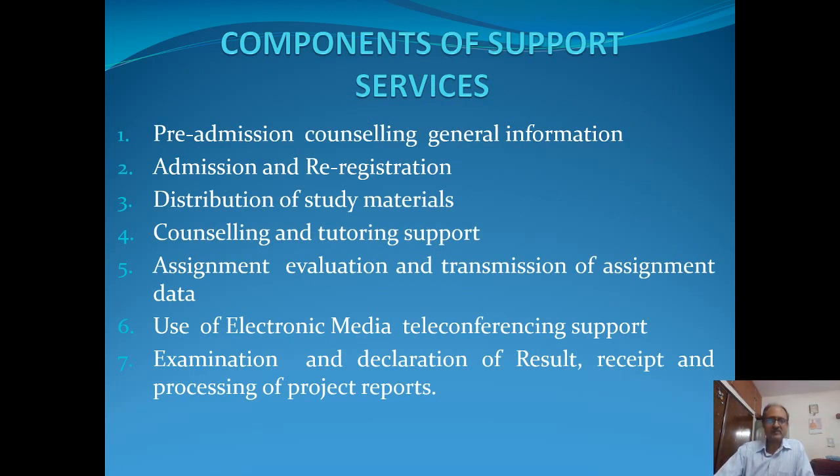There are different components of the support services. They are basically pre-admission counseling and general information. In pre-admission counseling, we provide information pertaining to the different programs of study which are on offer, as per the requirement of the learners — what eligibility conditions they have to fulfill and what other considerations they have to take into account. All these get covered in the pre-admission counseling.